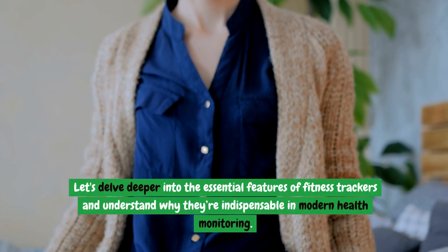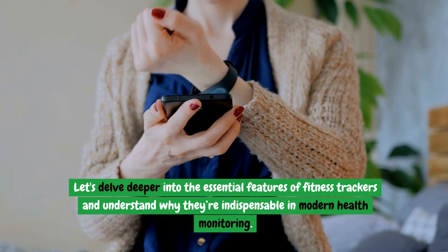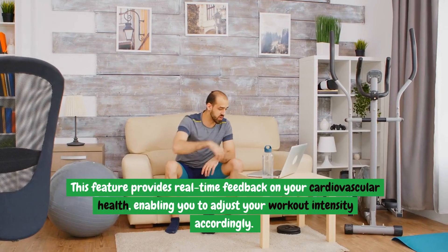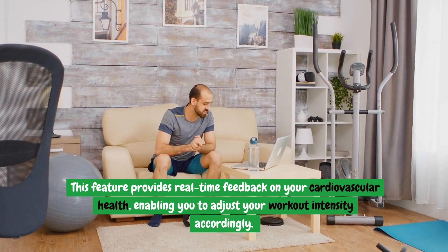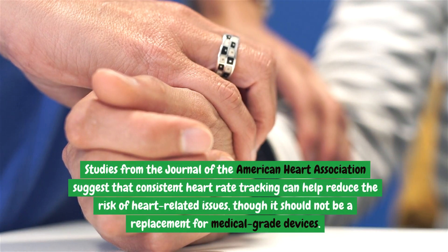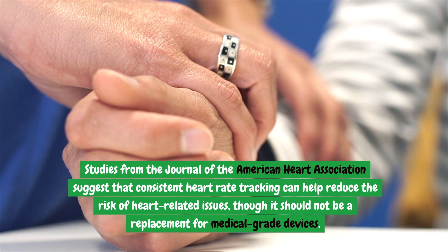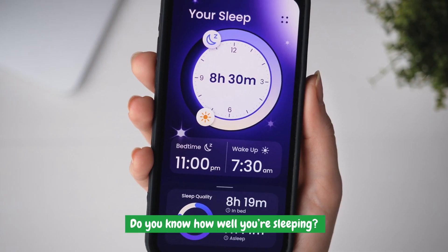Let's delve deeper into the essential features of fitness trackers. One of the most critical functions is heart rate monitoring, which provides real-time feedback on your cardiovascular health, enabling you to adjust your workout intensity accordingly. Studies from the Journal of the American Heart Association suggest that consistent heart rate tracking can help reduce the risk of heart-related issues, though it should not be a replacement for medical-grade devices.